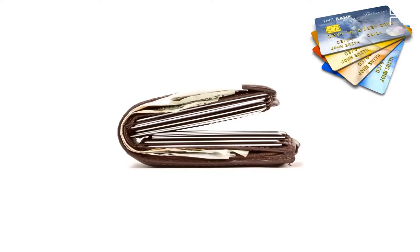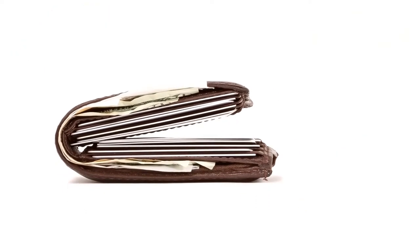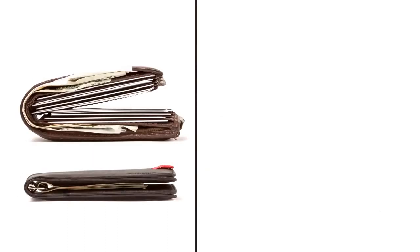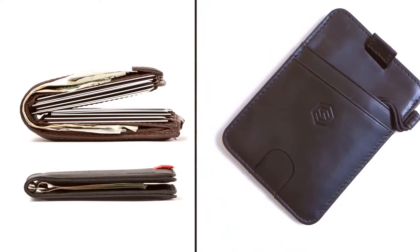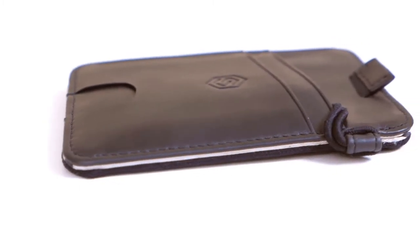The Stropo Ultra Slim Expandable Wallet has been taking the world by storm. It is made from genuine and durable top-grain leather. The expandable strap securely holds keys, receipts, cash, and more. Its ultra-thin minimalist design offers maximum comfort and style, with an easy access slot for your preferred card, plus additional storage for more than 10 credit or business cards.